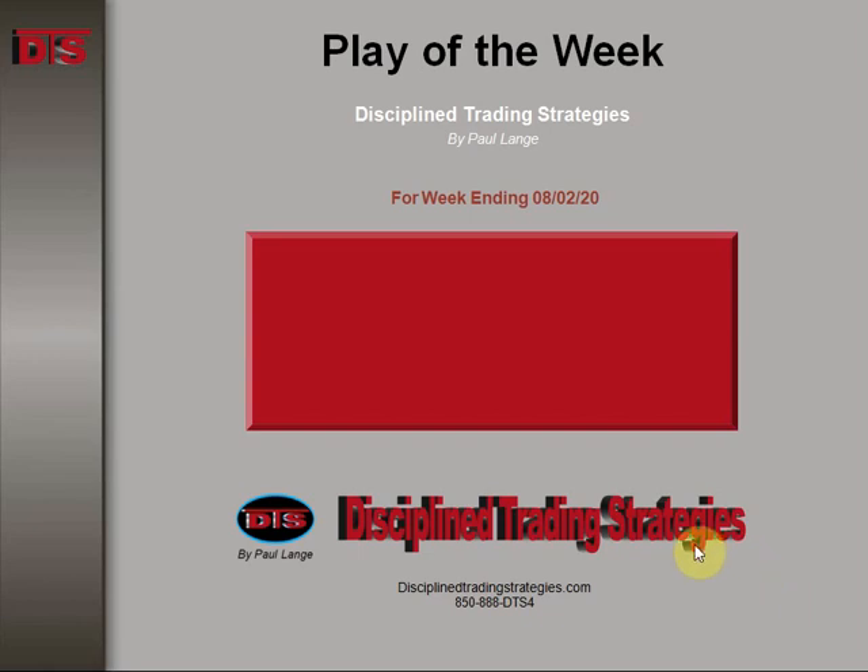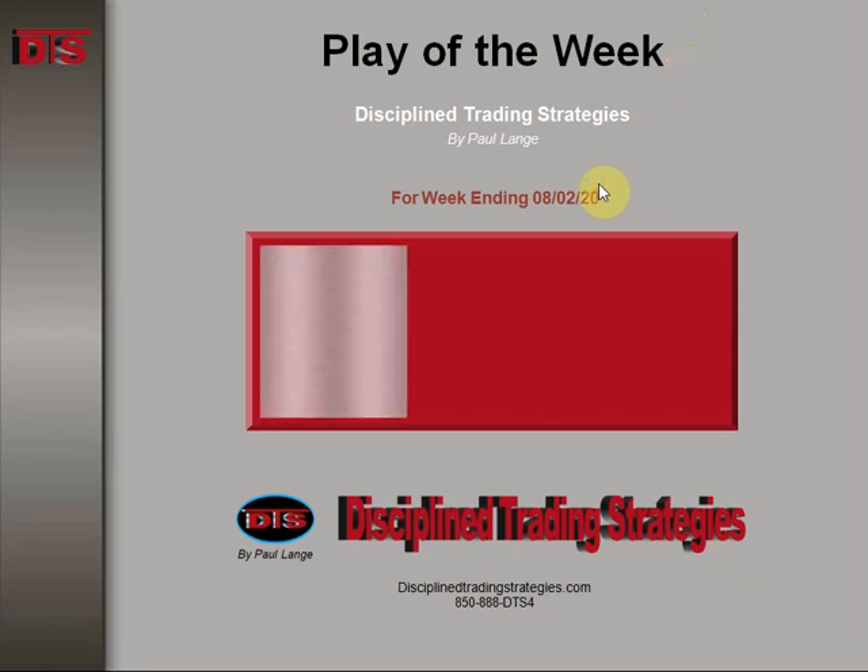Hi everyone, this is Paul Lange from Disciplined Trading Strategies with this week's Trade of the Week video. This is the week ending August 2nd of 2020. The stock was PFE, as in Pfizer. This happened on the 29th — that was a Wednesday morning, first thing in the morning.